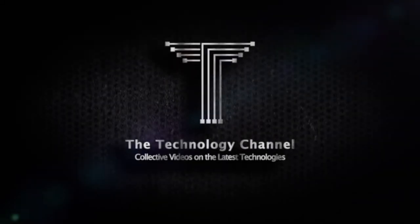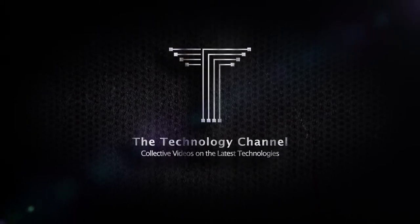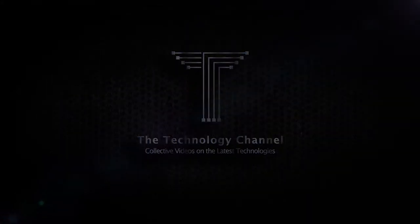Welcome to the Technology Channel, where we present you focused and summarized overview on the latest interesting technologies and top products from all over the world. Please make sure to subscribe and press the bell button to be notified with our new videos.